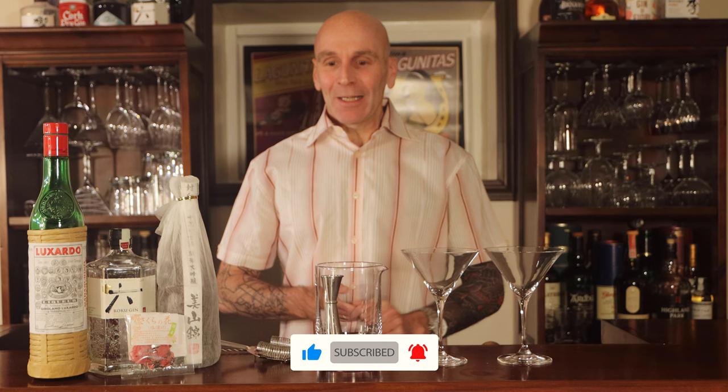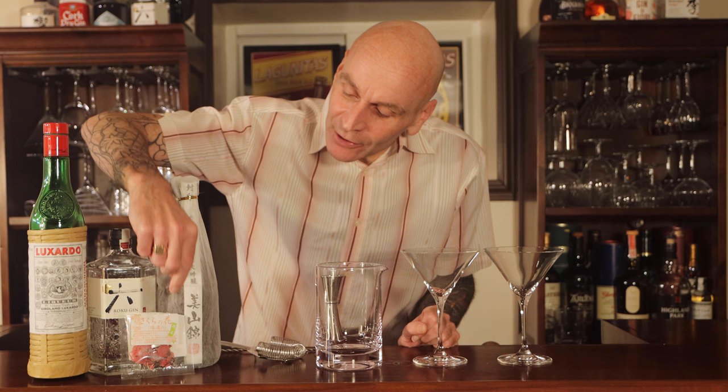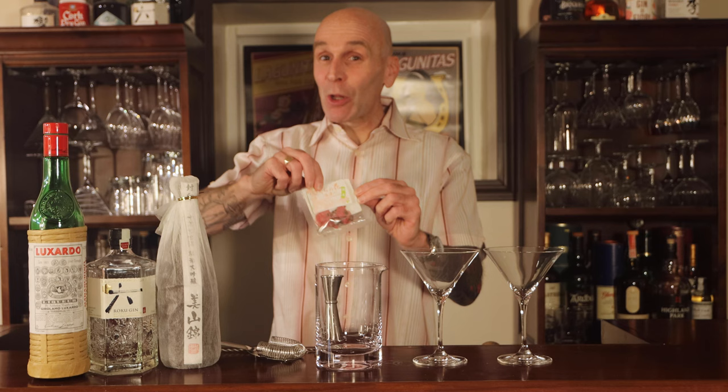Hi folks, welcome to this episode of Hit the Mahogany. The theme of this one is actually a particular type of flowering season. Let me guess what these are - Sakura cherry blossoms. So we have some salted cherry blossoms, we have some sake, some gin, a little dash of maraschino liqueur here. We are going to be doing a Sakura cocktail.